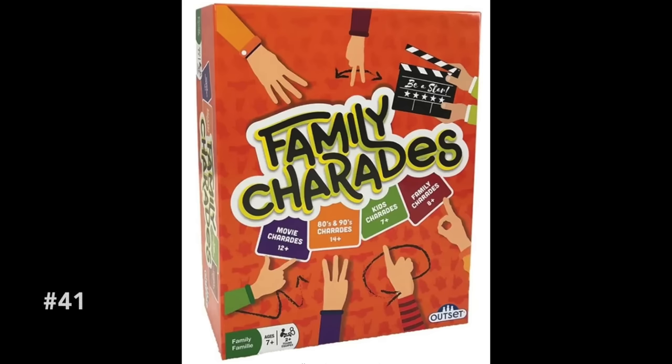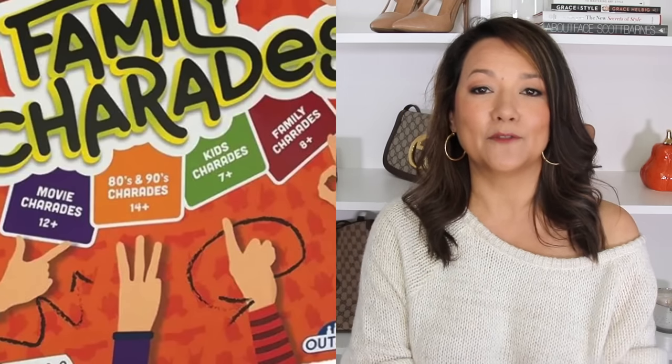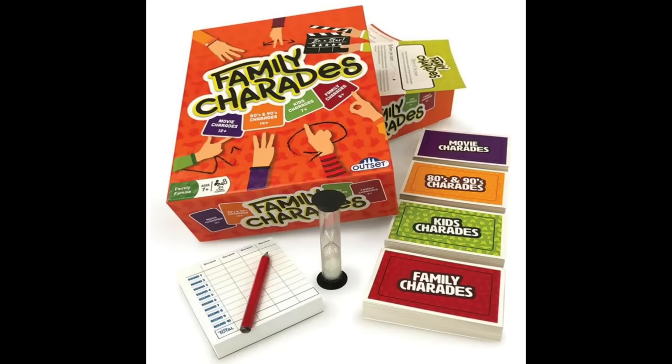Sometimes we're not shopping for one individual but for an entire family. In my family we love board games and card games, and one of our favorites is charades. This family charades game has four different sets of playing cards with varying difficulty levels — perfect if you're getting together with grandkids and people of all ages. You can play the easiest version with the kids, and the more challenging sets for adults.